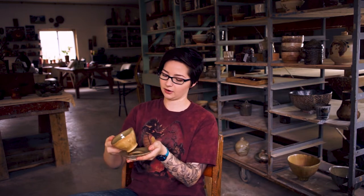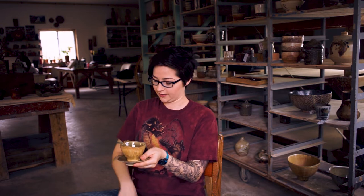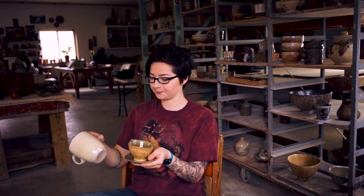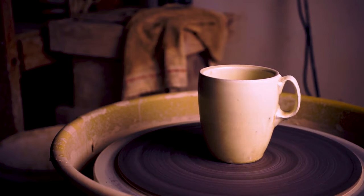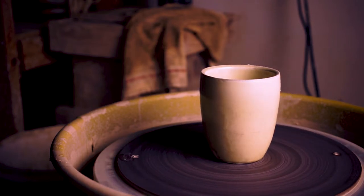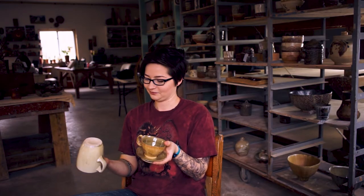Here's an example of how decisions throughout the process change how a piece will look. This piece was made with our basic stoneware mixed with native red clay, so I knew it would be a darker clay body than this one, which is just white stoneware. Both pieces have the same glaze, but the different clay really affected how the same glaze turned out — that's a decision you make based on what you know, or maybe don't know, about the clay.